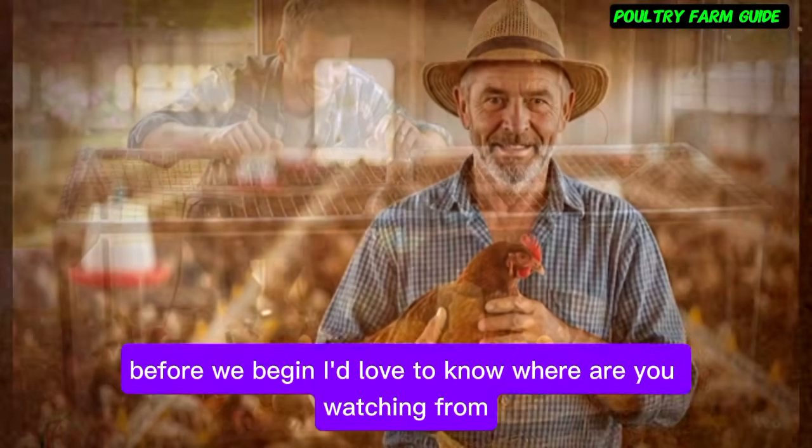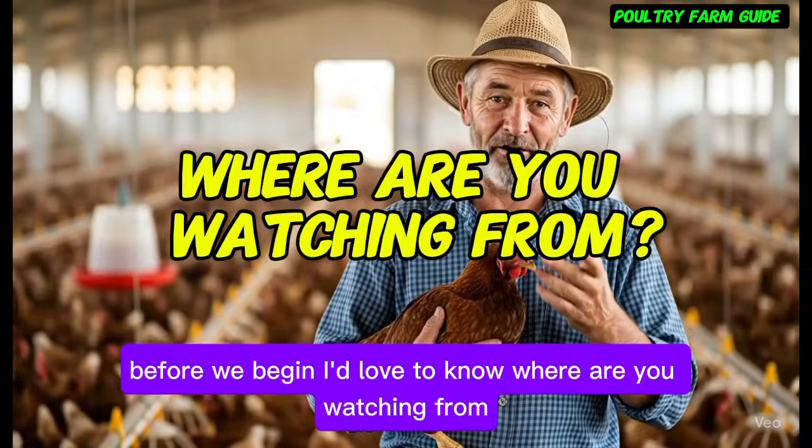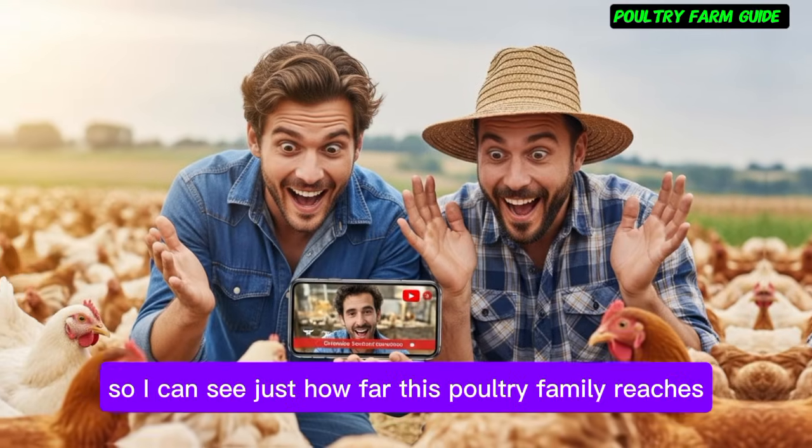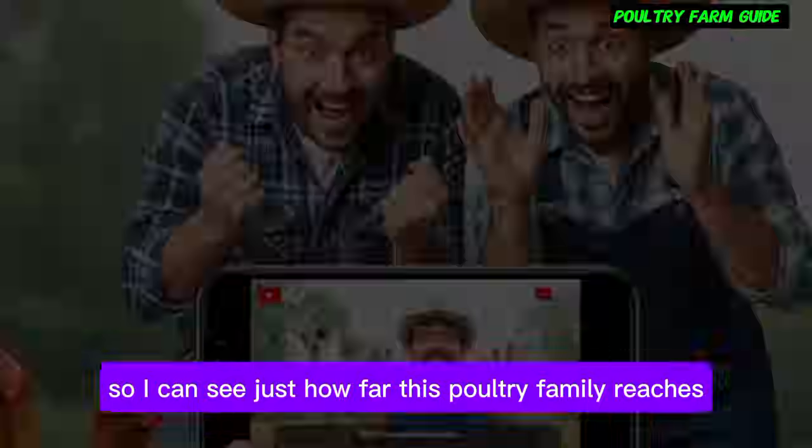Before we begin, I'd love to know — where are you watching from? Comment your country or town below so I can see just how far this poultry family reaches.